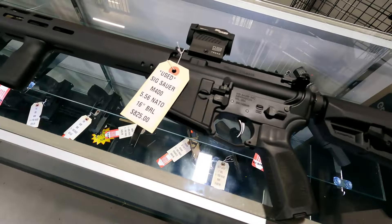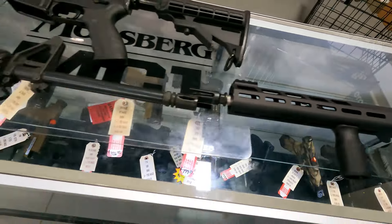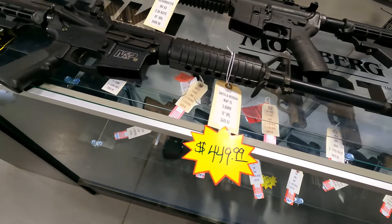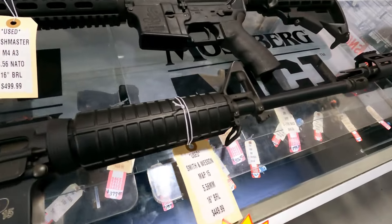Now some ARs — we've got a SIG M400 Tread with the optic in excellent condition for $8.25. We also have two of the Smith & Wesson M&P-15s left. These guns are in very, very good condition with the pop-up sights already on for $4.49.